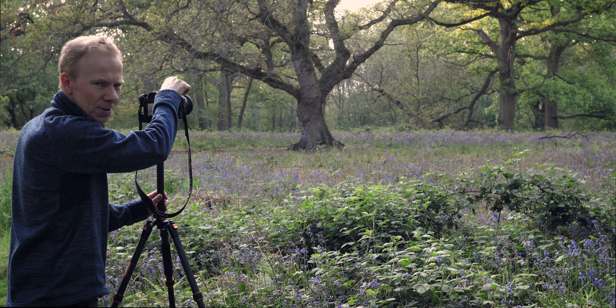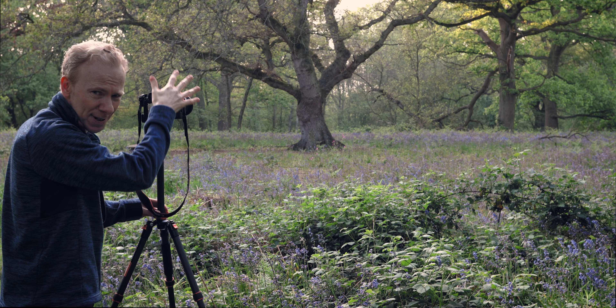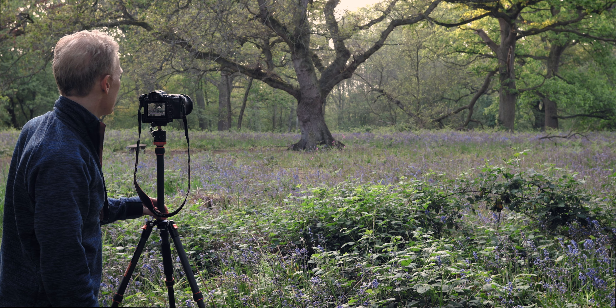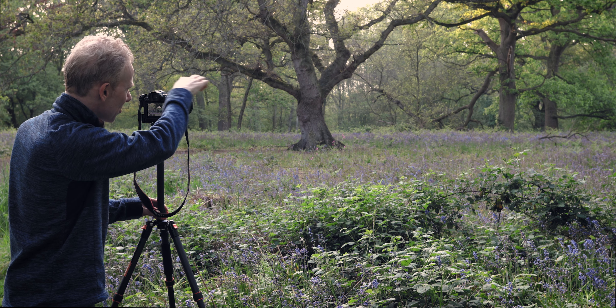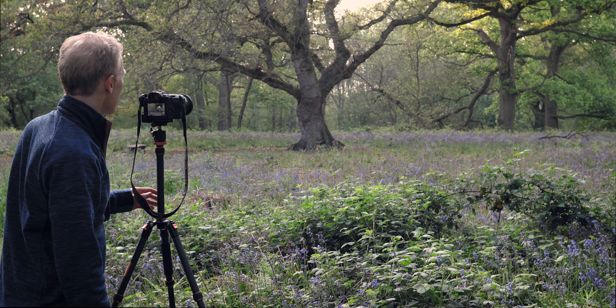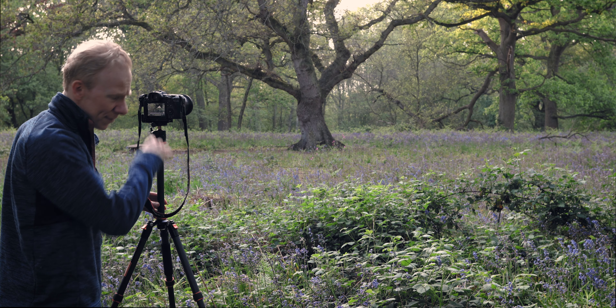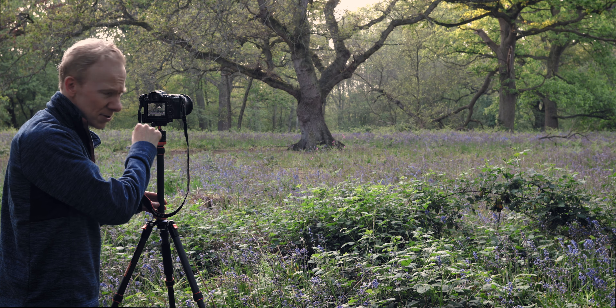I'm looking towards some trees - there are two oak trees. The left one is slightly nearer than the right one. In the background, between the gap between those two oak trees, there's another oak tree - it might be two oaks or one split into two. On either side of these oak trees there are branches leading out, one to the left and one to the right. I've set myself up with a 16x9 crop, f8, ISO 100. It's so calm here.